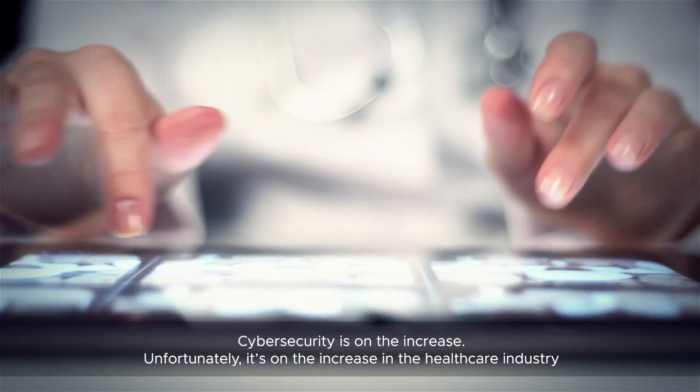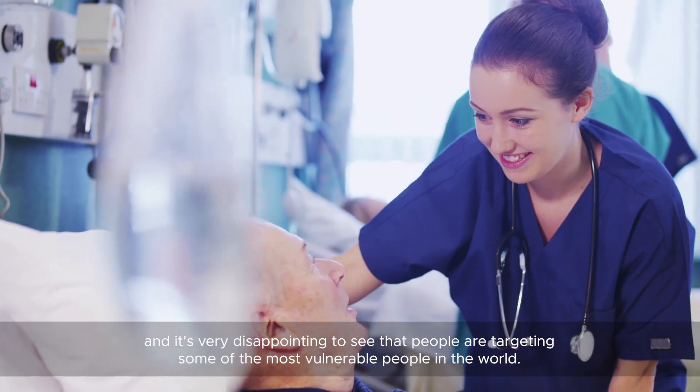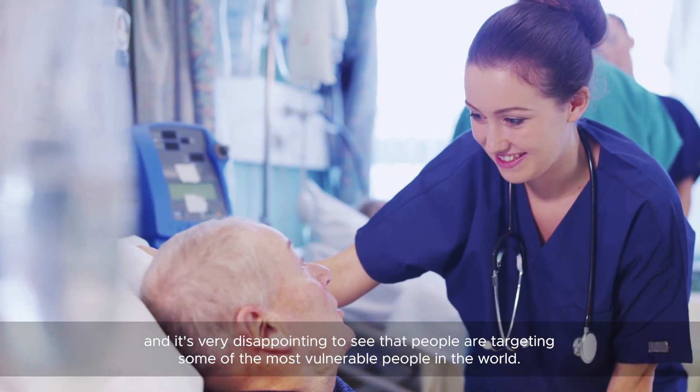Cybersecurity is on the increase. Unfortunately, it's on the increase in the healthcare industry, and it's very disappointing to see that people are targeting some of the most vulnerable people in the world.